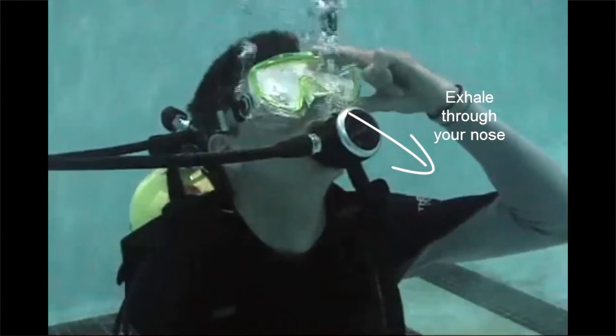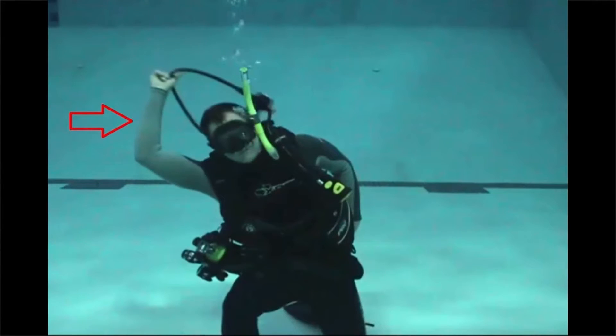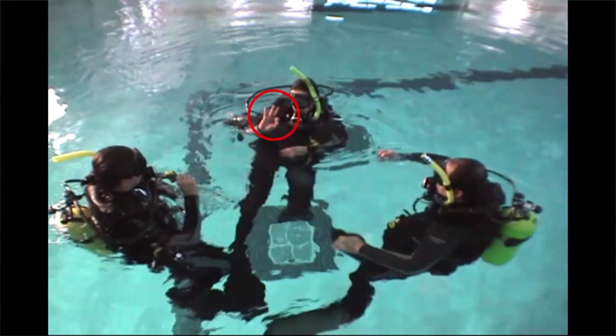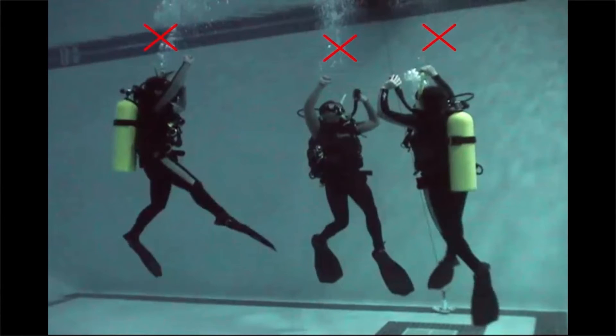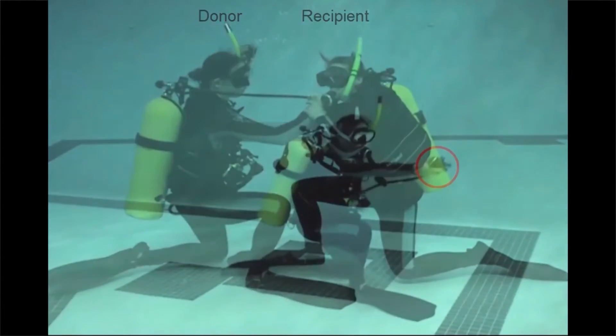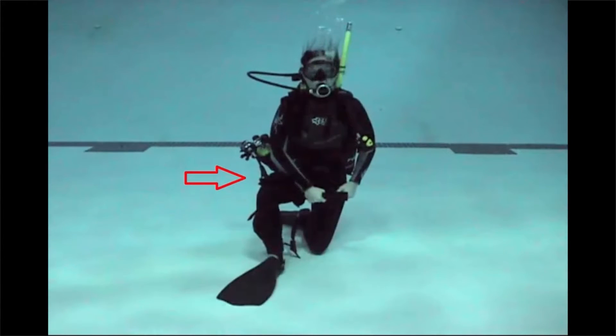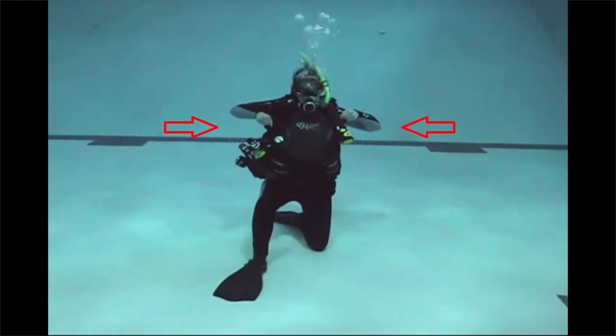Every diver in the NOAA Diving Program needs to be proficient in these fundamental skills. The skills we will talk about are mask clearing, regulator clearing, regulator recovery, controlled descent, controlled ascent, use of an alternate air source, buddy breathing, use of NOAA's redundant air supply system or RAS, weight belt remove and replace, and scuba unit remove and replace.